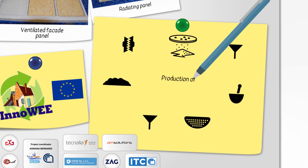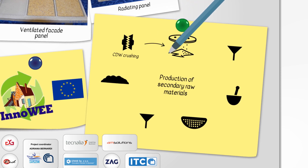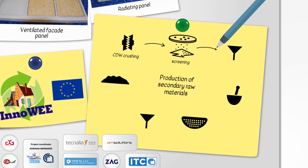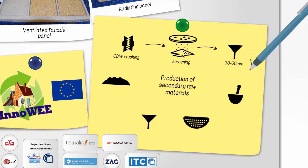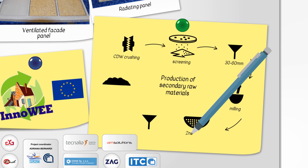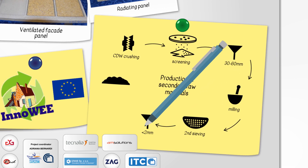In the first stage of the production process we crush the wastes. Then they are led to a screening process where they are divided into three fractions. The fraction of size from 30 to 60 mm is driven to a new second stage of milling and sieving, where we obtain aggregates smaller than 2 mm.